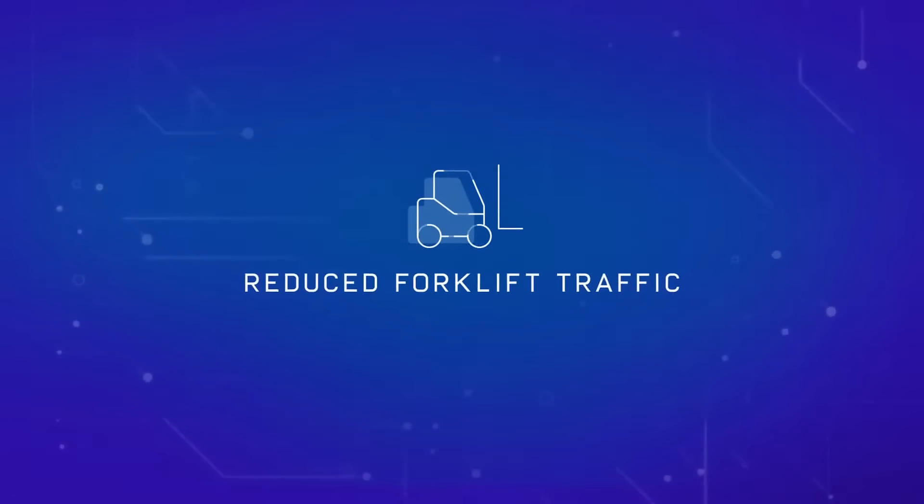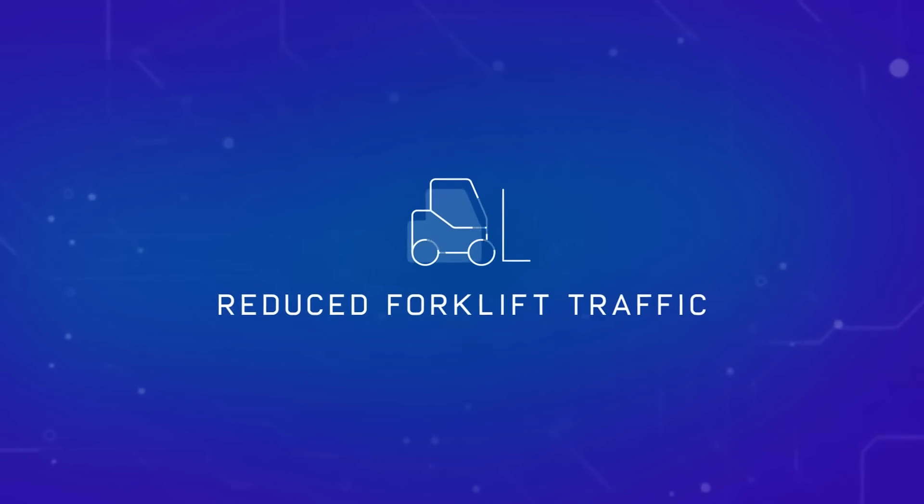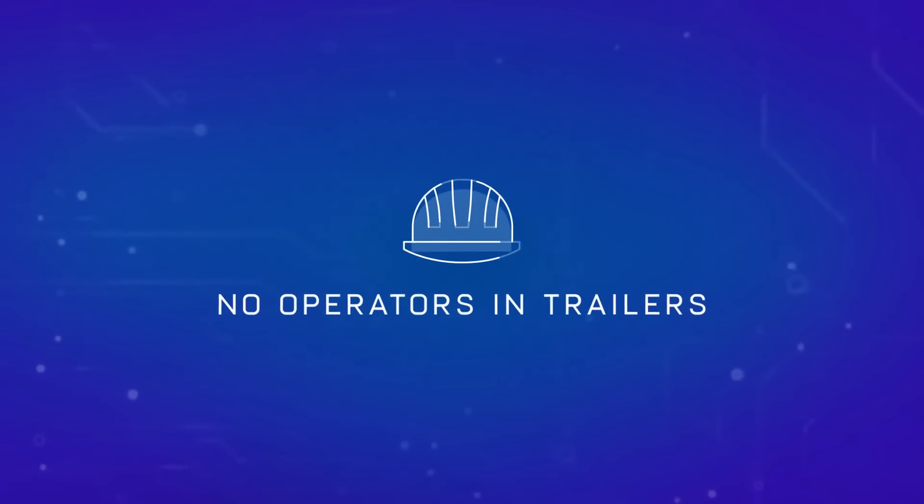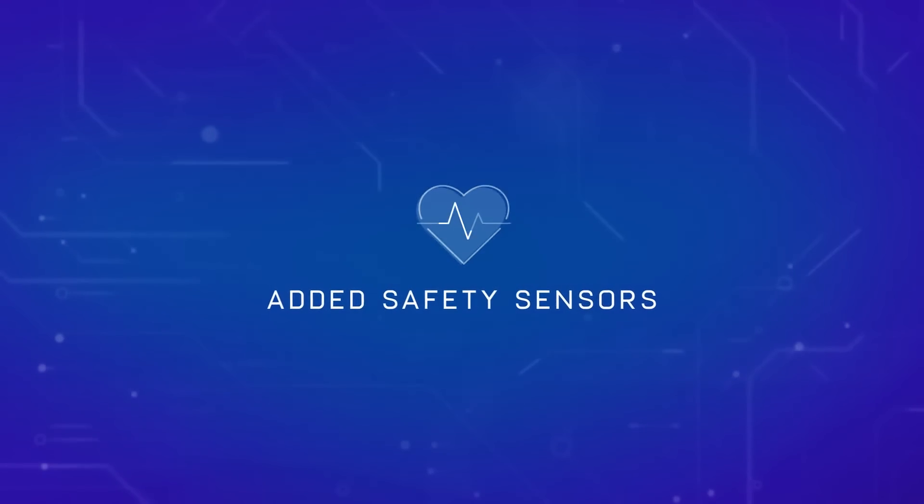Improve your team's safety by reducing forklift traffic and removing the need for operators to enter trailers. Plus, safety sensors on the robot reduce the risk of collisions.